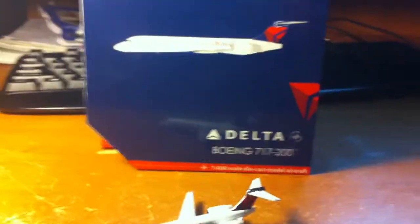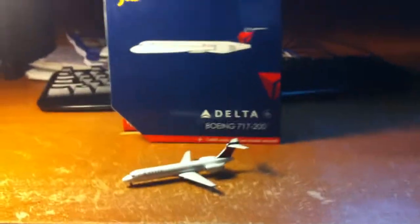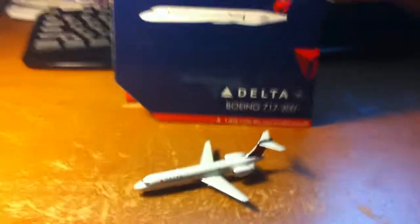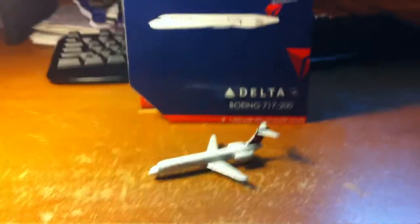This is a very nice model. I recommend it for any US airport, and definitely if you have a Delta hub you should get this model. This is a 2016 release by Gemini Jets. I'm doing this review in a different place today just because I didn't want to do it out at the airport today.